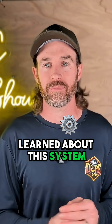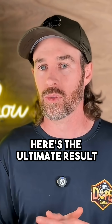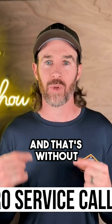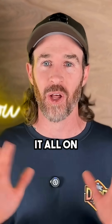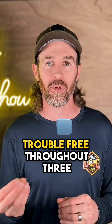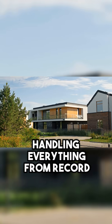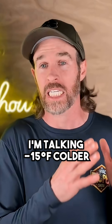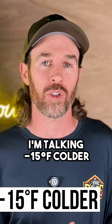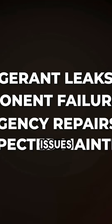Here's what we've learned about this system after three years of monitoring the system we installed for my neighbor. The ultimate result: we had zero service calls, and that's without us coming out to perform any annual maintenance because she did it all on her own. The system has operated trouble-free throughout three complete seasonal cycles, handling everything from record-breaking heat waves to zero degrees Fahrenheit — and colder, I'm talking negative 15 degrees Fahrenheit — winter temperatures. There were no refrigerant leaks, no component failures, no emergency repairs, and no unexpected maintenance issues.